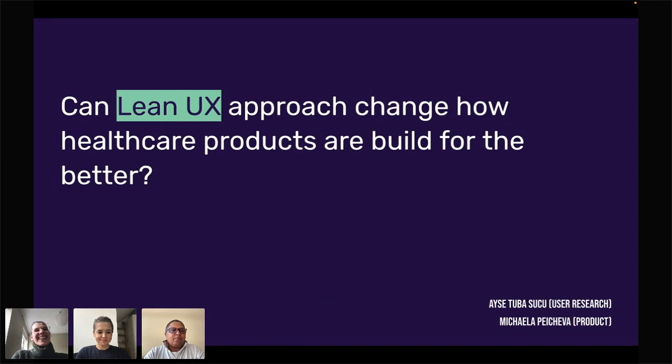The second question was: have you used Lean UX before, which is what our talk is based on. 60% said yes, 20% said no but they've heard about it, and another 20% said they've never heard of it. Without further ado, welcome Michaela and Tiba — guys, take it away.